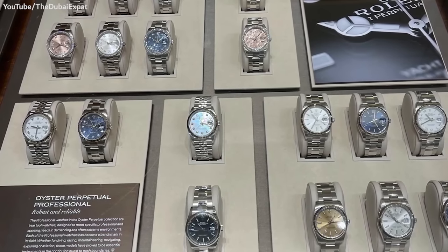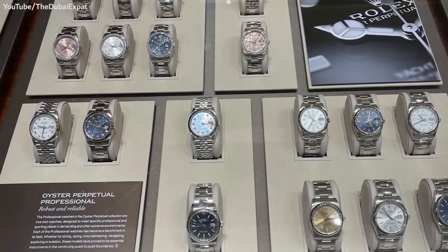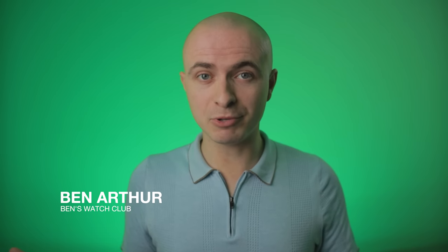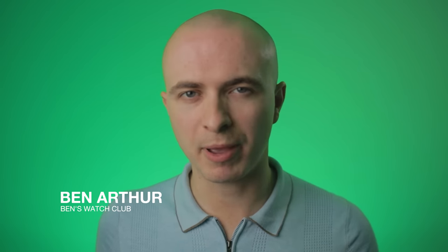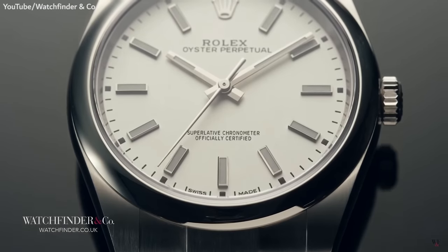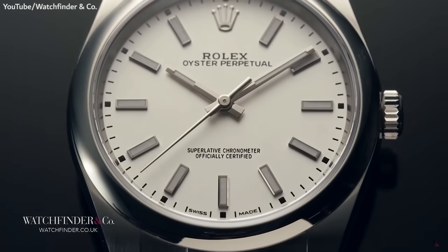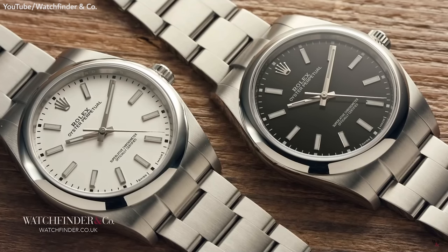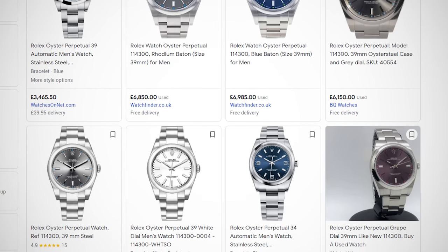If you're new to horology, you may think that nice watches are reserved for those willing to spend 4 or 5 figures. I don't blame you either. Take the Rolex Oyster Perpetual for instance — it's an incredibly versatile watch with a classic design and top-tier finishing, a watch that would look at home on almost any man's wrist. For one in decent used condition, you're currently talking upwards of £5,000.